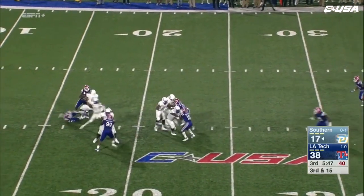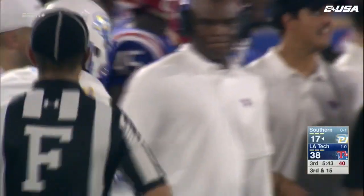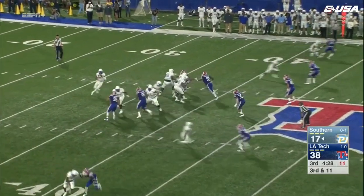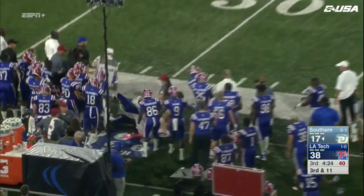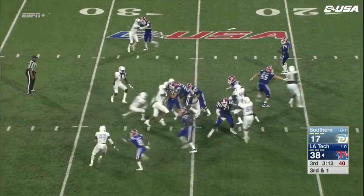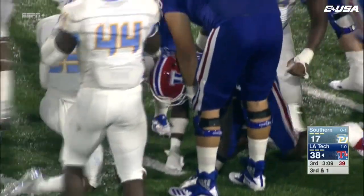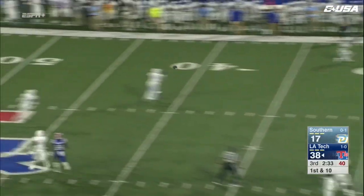A blitz coming — Lampley stands in the pocket, fires — what a catch! It'll go for a first down. That was a whale of a grab. Third and long — Lampley throws it and it's incomplete at midfield. Just indicative of the young man and his will to fight and battle. Third and one — Louisiana Tech stays on the ground, offense and on the defensive end.